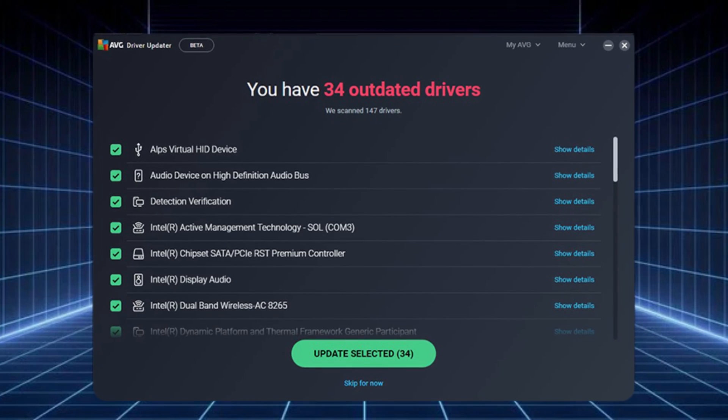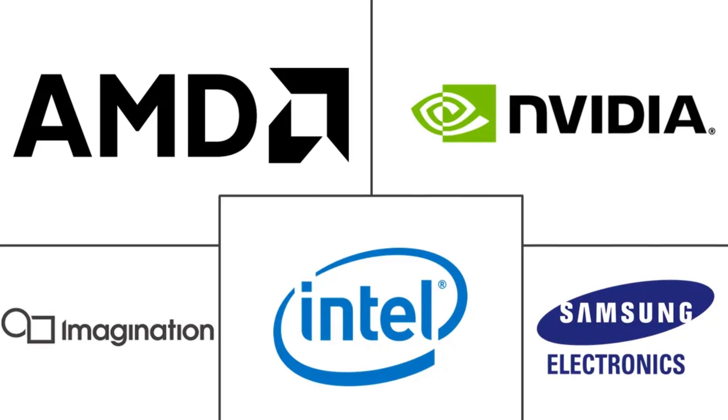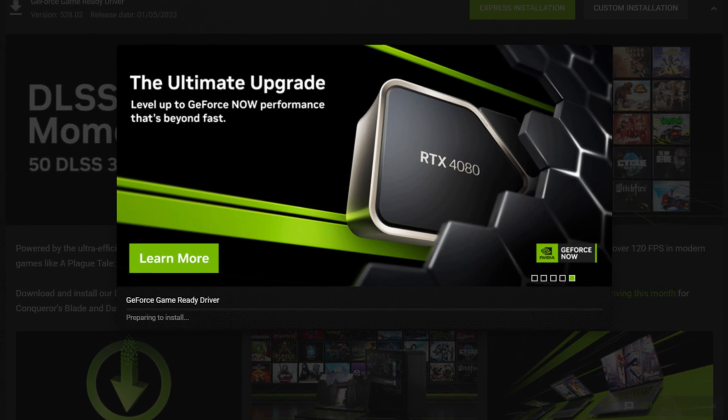Next up, outdated or corrupt graphics drivers can cause your monitor to blink. Head to your GPU manufacturer's website or use Windows Device Manager to update your drivers. If that doesn't work, try uninstalling and reinstalling the driver.